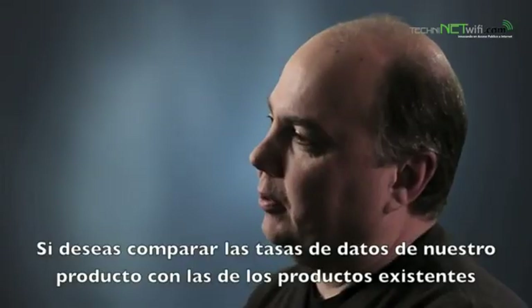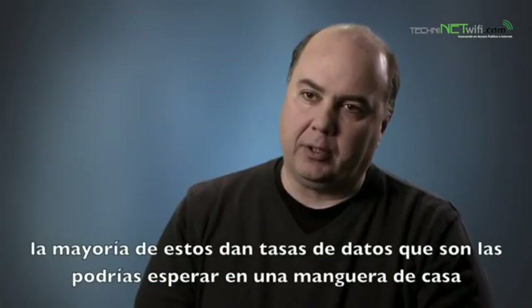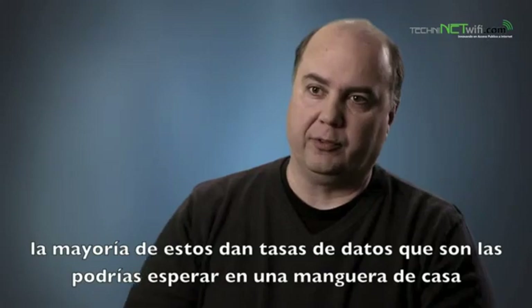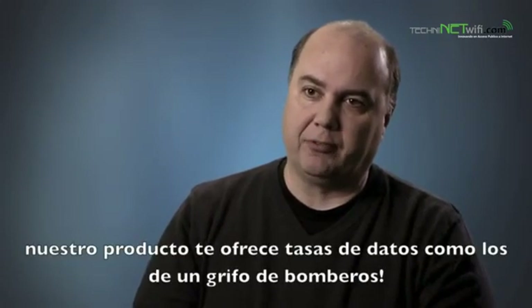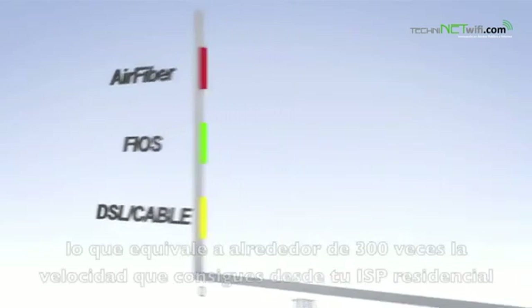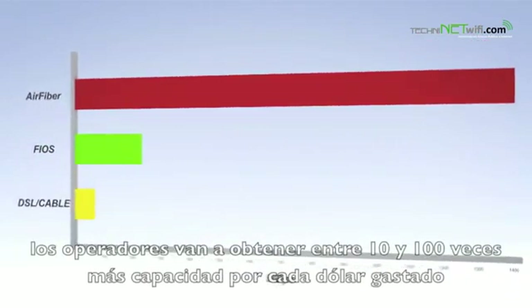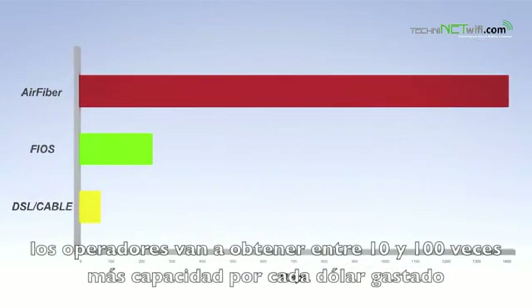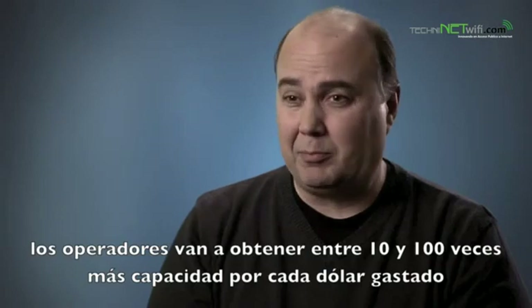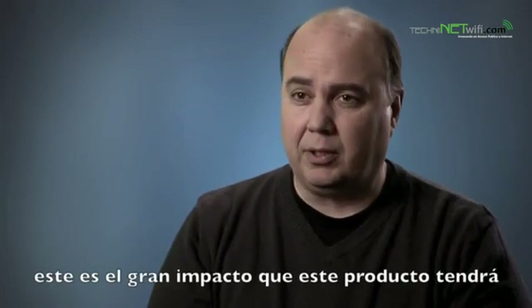If you want to compare the data rates of existing products to our product, many products on the market today would give you data rates like the flow rate of water through a garden hose. Our product will provide the flow rate of a fire hose. This product will do 1.4 gigabits of data, which is approximately 300 times faster than you would get from your normal home internet service provider. Operators are going to be able to get between 10 and 100 times more data throughput for the same dollar — that's the big impact this product is going to have.